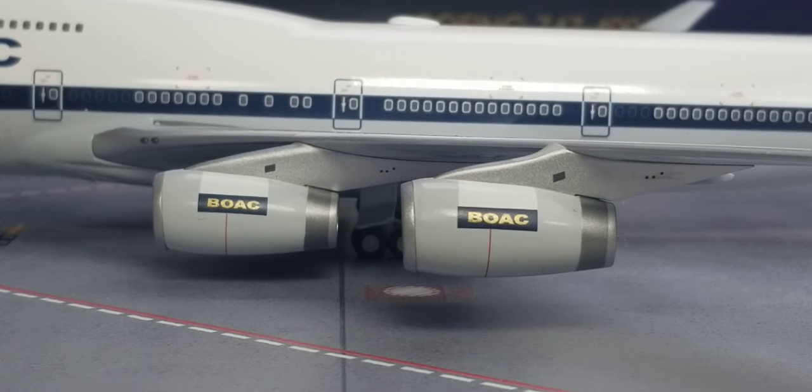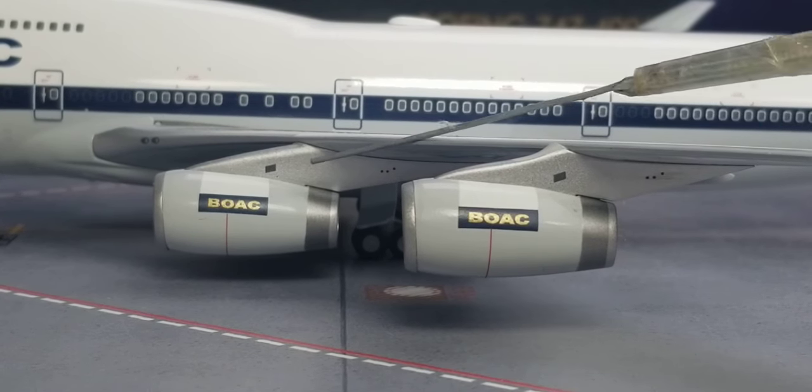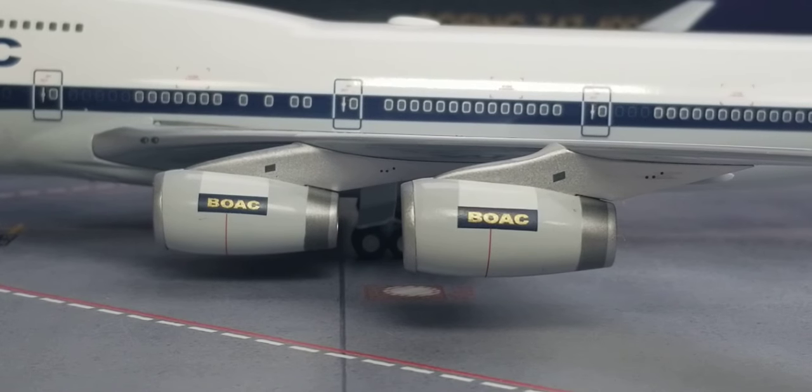Before we get to the engines, there's the inboard land light — I'll show that at a different angle shortly. Now looking at these big massive engines. These were the Rolls-Royce RB211-524G turbofan type engines used on this particular British Airways Heritage Retro BOAC Boeing 747-400 jumbo jetliner aircraft. Now I'm going to turn the aircraft model around so you can see the front of the engines and the turbofan blades spin.